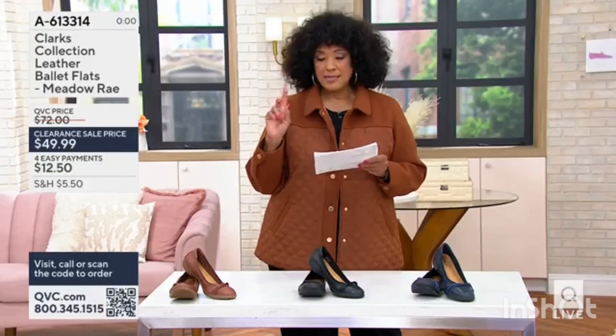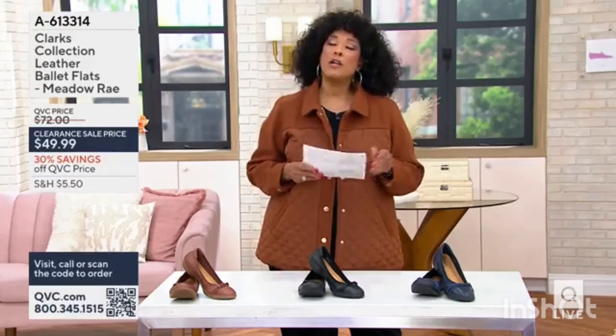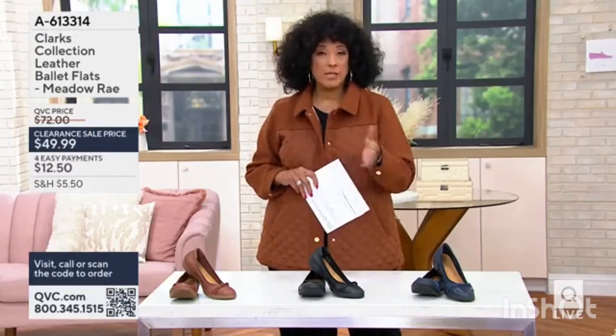These are now set at $49.99 — that's down from a $72 price — and they're $12.50 with an easy pay. You can't go wrong investing in a quality leather ballet flat. That's a timeless shoe, a look that's going to work from season to season.